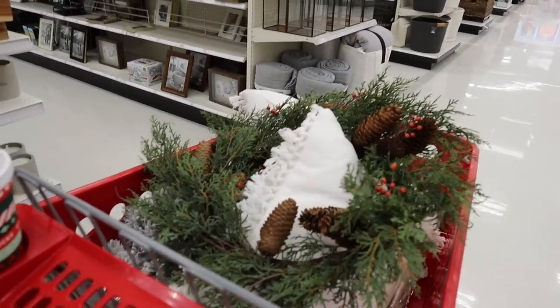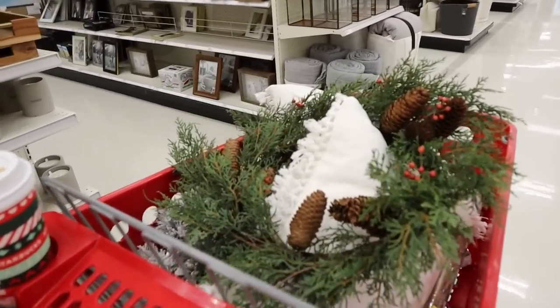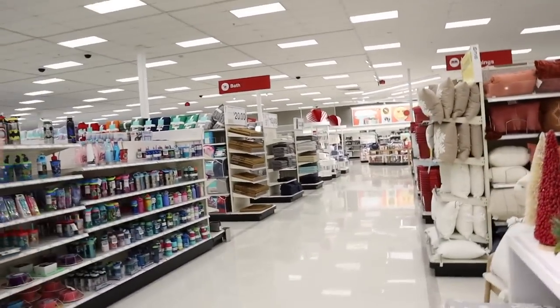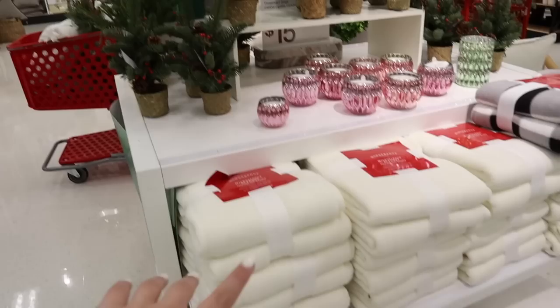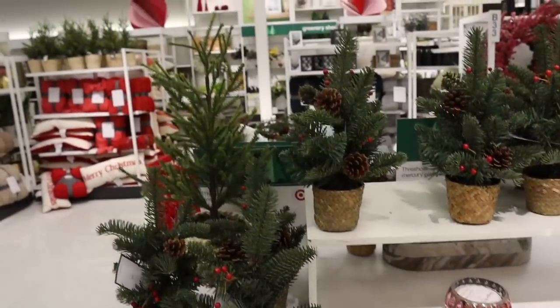I can't stop putting wreaths in my cart. I don't know which one I want to get yet because I really only need one, but at least I have the three that I was deciding between. I just can't believe everyone's over in the Wonder Shop, which is like in the back corner of the store. And literally no one is over here. All of the microfiber blankets — the ones that are Wonder Shop and all the Christmas ones are 50% off.